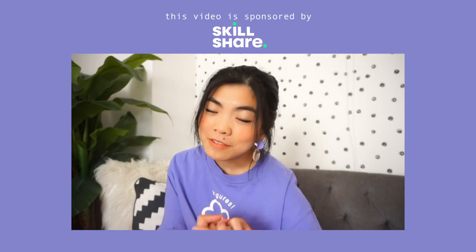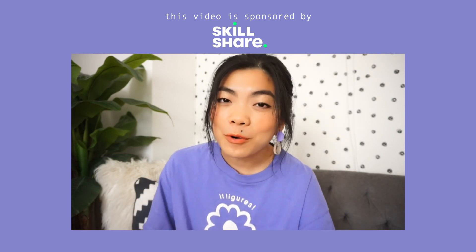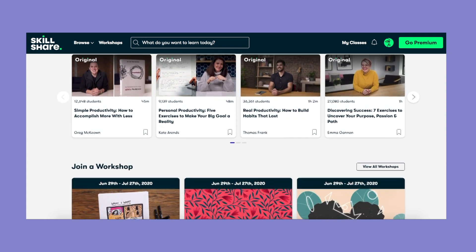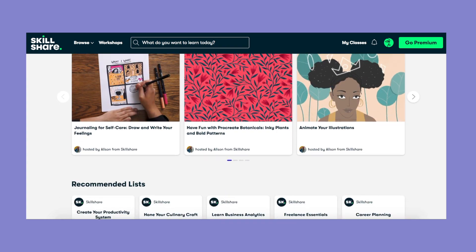All of that leads me into the sponsor of today's video, which is Skillshare. You guys know I've worked with them before several times now, but Skillshare is the perfect sponsor for a video like this because it is an online learning community where millions of people go to take the next steps in their creative journeys. The platform has thousands of classes perfect for creative and curious people covering pretty much every creative topic out there, as well as some lifestyle stuff, freelance, all of that.